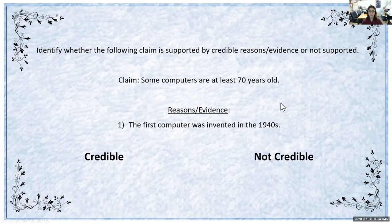What about this one? The claim is 'some computers are at least 70 years old.' The reasons and evidence are 'the first computer was invented in the 1940s.' Credible or not credible? Remember, you can use research to help you as well. If you said that this is credible, then you are correct. It's credible because the first computer was invented in the 1940s, and thinking from 1940 all the way to 2020 is even more than 70 years. So that does complete the claim of some computers being at least 70 years old. The claim is true and thus credible, and research will also point to the same thing.